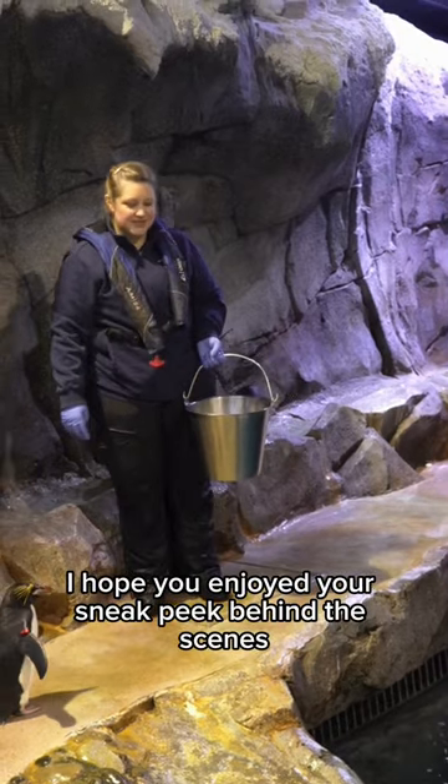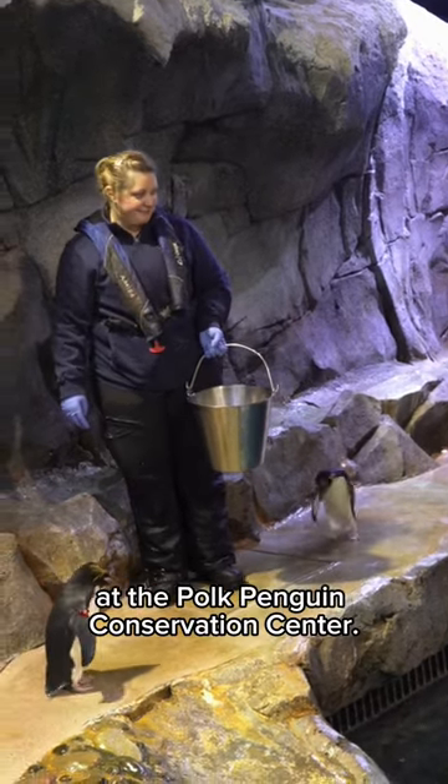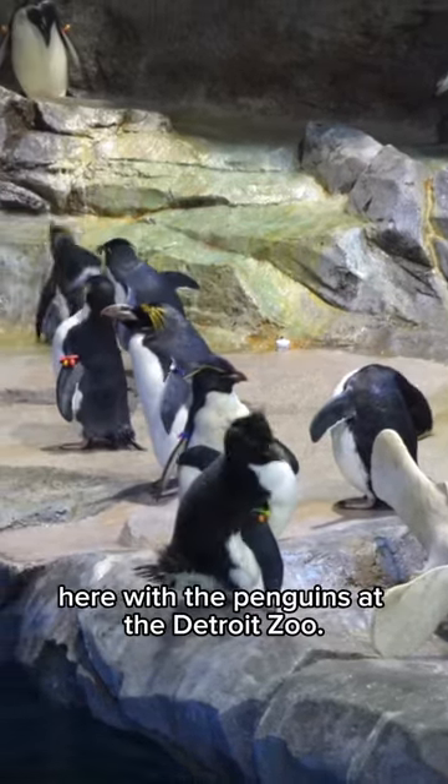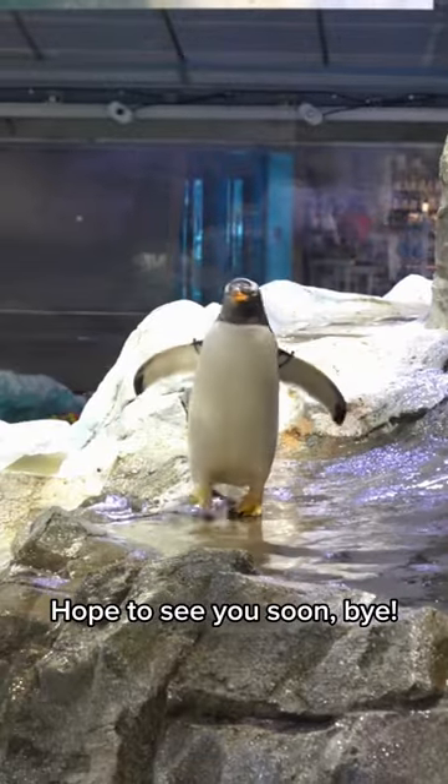I hope you enjoyed your sneak peek behind the scenes at the Polk Penguin Conservation Center. Now you know what it's like to be a zookeeper here with the penguins at the Detroit Zoo. Hope to see you soon. Bye!